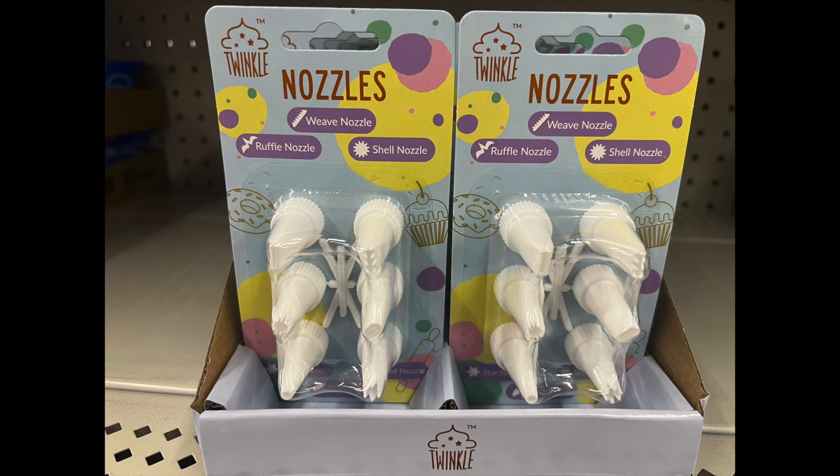Last but not least, we have nozzles by Twinkle. It's a new find. They have a ruffle nozzle, weave nozzle, and a shell nozzle. So these are a new item — they're awesome finds.